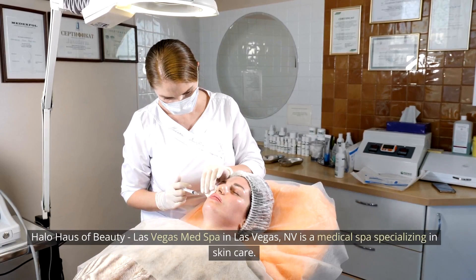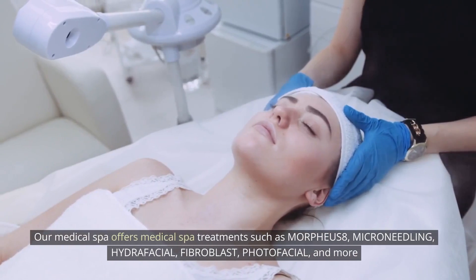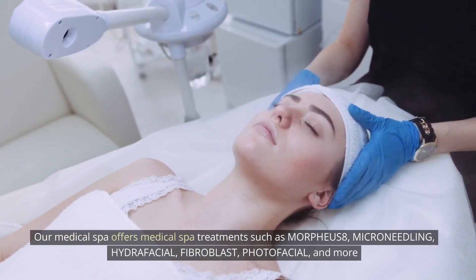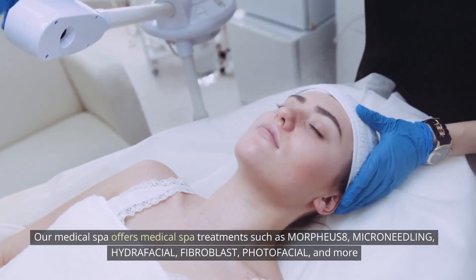Halo House of Beauty Las Vegas Med Spa in Las Vegas, Nevada is a medical spa specializing in skin care. Our medical spa offers treatments such as Morpheus 8, Microneedling, Hydrafacial, Fibroblast, Photofacial, and more.